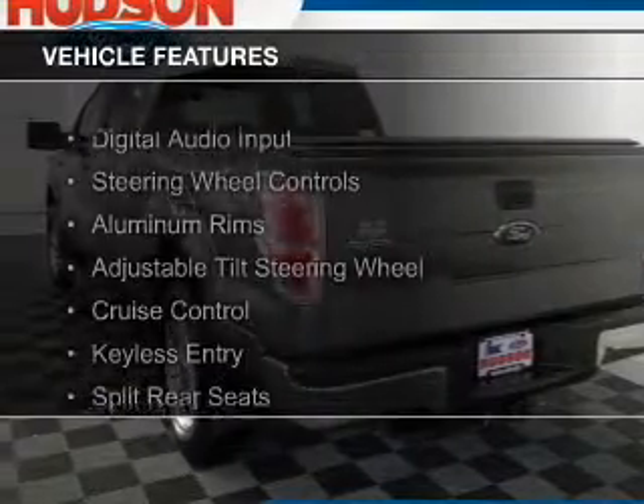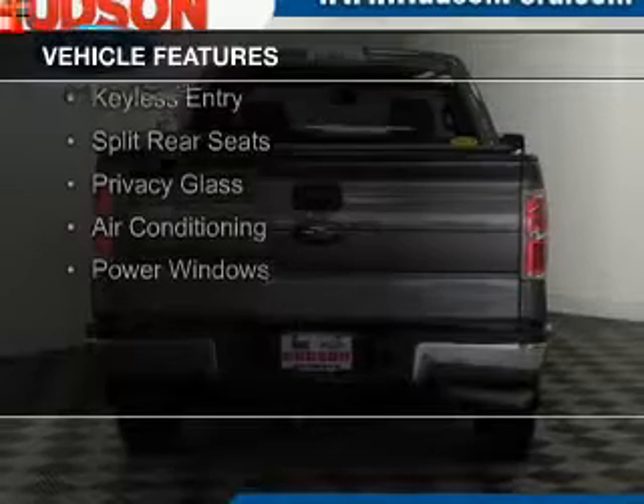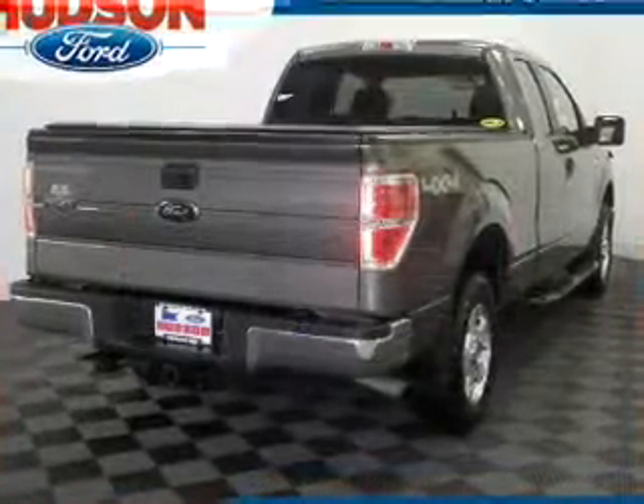The features include digital audio input, steering wheel controls, aluminum rims, an adjustable tilt steering wheel, cruise control, keyless entry, and split rear seats.